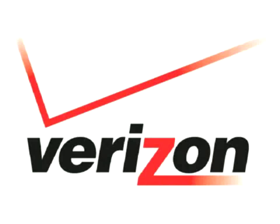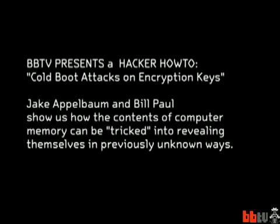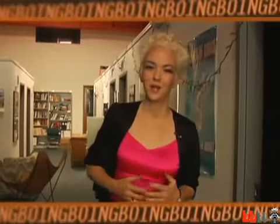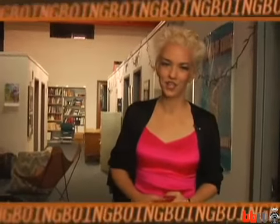This episode of Boing Boing TV is brought to you by Verizon. Welcome to Boing Boing TV. I'm Jenny Jardin and I'm here inside the offices of the Electronic Frontier Foundation in San Francisco. Today we're going to learn about memory and how your computer can be tricked into revealing information you might not want to reveal. With me is Jake Applebaum, and Jake and a bunch of researchers came up with what's called the Cold Boot Attack — a paper submission for the Usenix Security Conference happening this summer in San Jose.